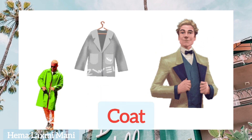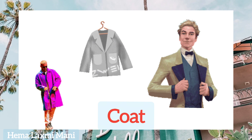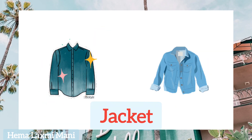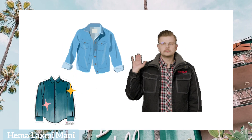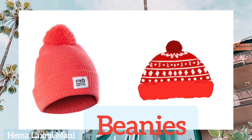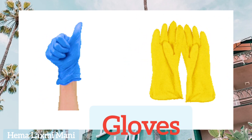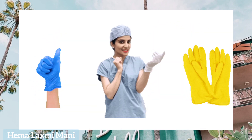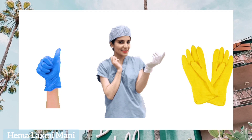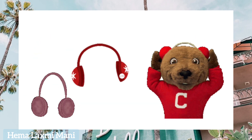Coat. Coat. Jacket. Jacket. Beanies. Beanies. Gloves. Gloves. Earmuffs. Earmuffs.